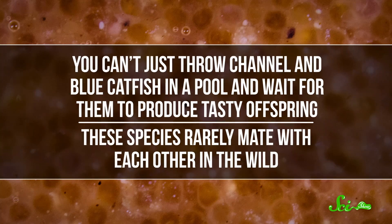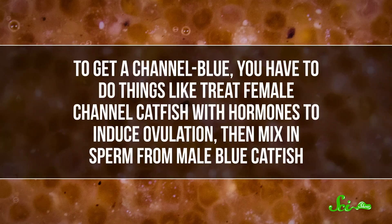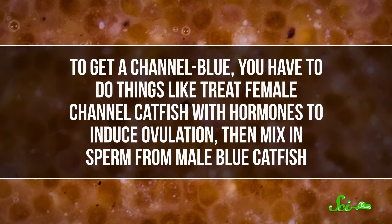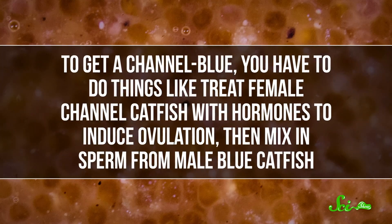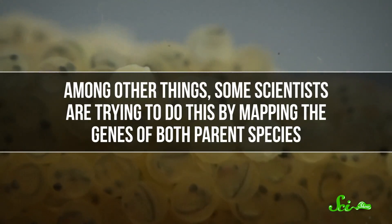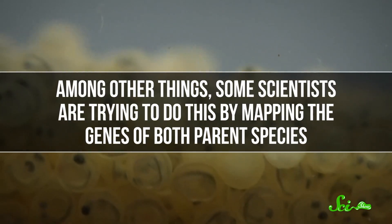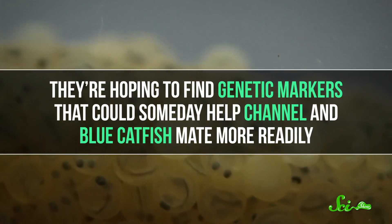Unfortunately, you can't just throw channel and blue catfish in a pool and wait for them to produce tasty offspring. These species rarely mate with each other in the wild. To get a channel blue, you have to treat female channel catfish with hormones to induce ovulation, then mix in sperm from male blue catfish. This method is effective — in 2011, about 20% of the catfish harvested were channel blues — but it's not always successful. So the next step for researchers is to breed these species more efficiently. Some scientists are trying to do this by mapping the genes of both parent species, hoping to find genetic markers that could someday help channel and blue catfish mate more readily. So maybe we'll be seeing more of these hybrids soon.